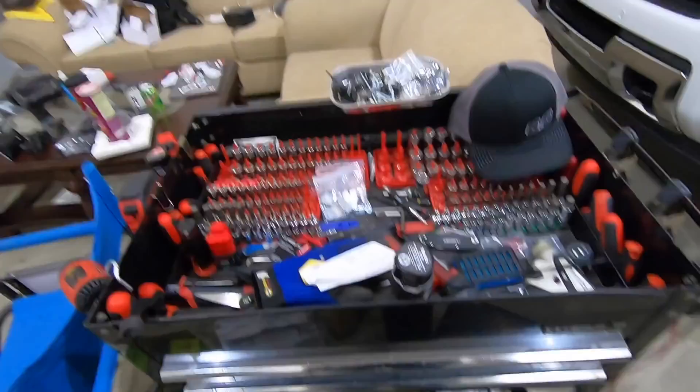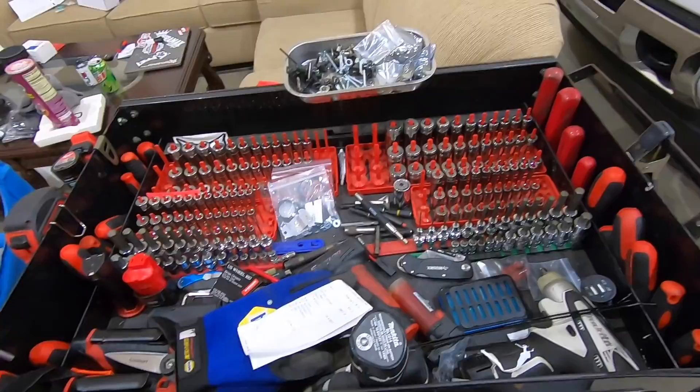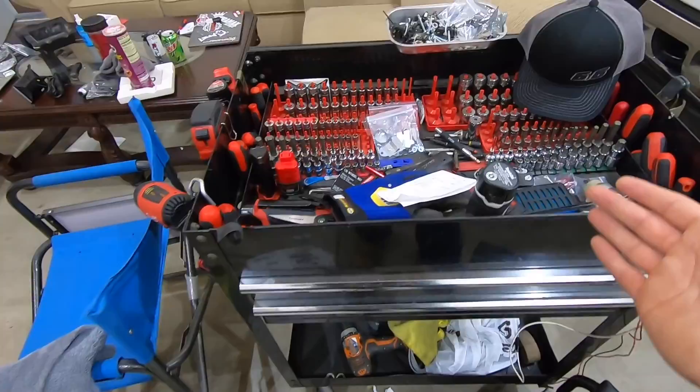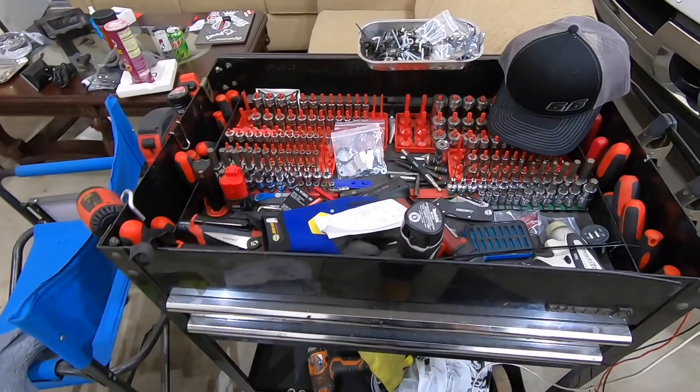Another thing guys - tools. Bring some tools. You don't have to bring a bunch of crazy stuff, but bring some generic tools. You guys have seen what's in the back of my truck. Bring some tools so when you have some issues out there, you can try to get whatever you need fixed and hopefully get back on your trip and fix whatever's broken.